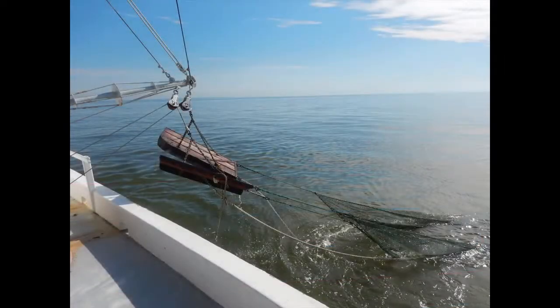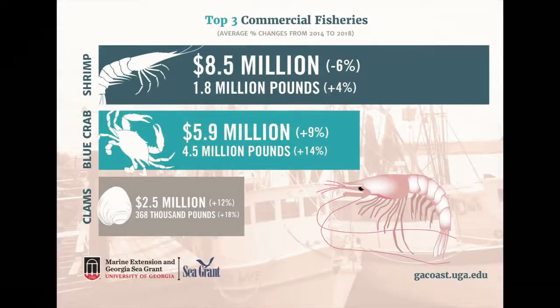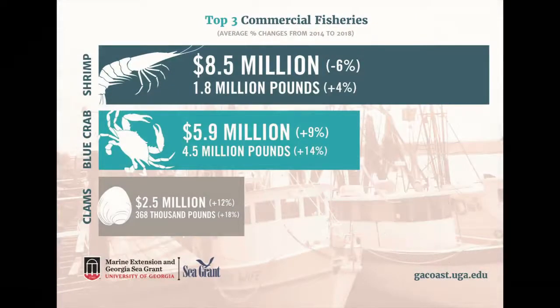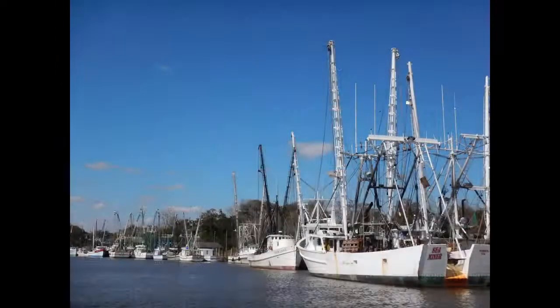The most common method for catching shrimp is by pulling a large trawl net. Make sure to check out our next video on November 5th to learn a little bit more about these nets. Our friends at the University of Georgia Marine Extension shared a graph with us that shows how impactful the fishing industry has been in the past few years. As you can see, in 2018, shrimp alone made approximately $8.5 million. This is huge in providing coastal communities here in Georgia with jobs, commerce, and food.